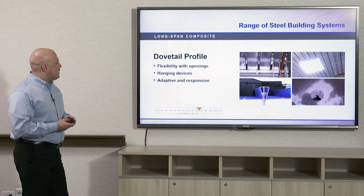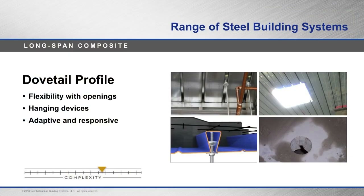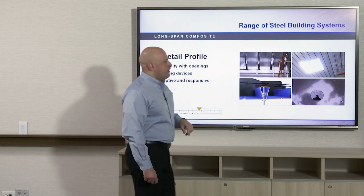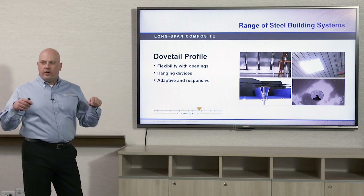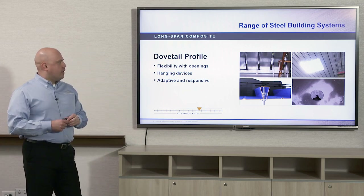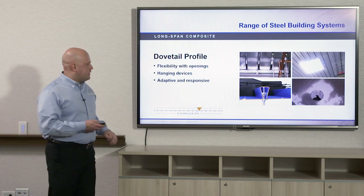With dovetail deck there is quite a bit of flexibility. You can suspend items from it using a dovetail-shape hanger that goes up into the flute of the deck. With the composite version, you can add openings to the deck after the concrete has set — core drill for MEP pipe pass-throughs or do large openings up to 16 to 18 inches for ductwork. If openings need to be larger than that, reinforcing has to be added before the hole is cut, since larger openings would create a weak spot in the floor.